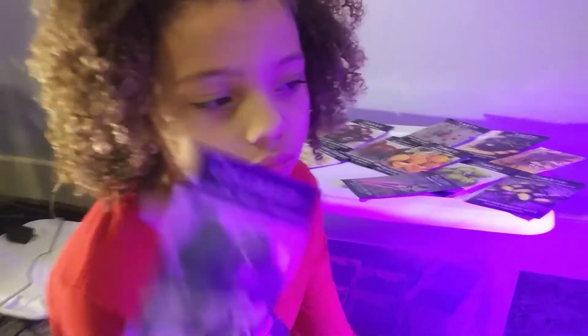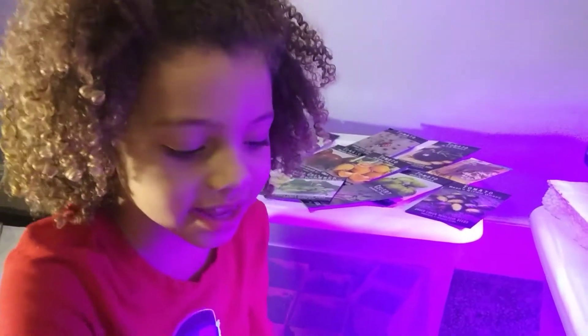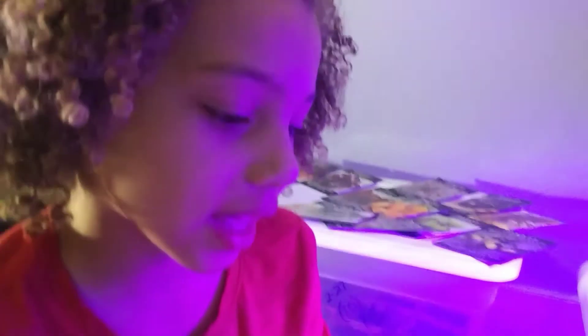We always grow these. They're called cucamelons. They look like baby watermelons. Did you guys know you can eat flowers? You can eat these — you can actually eat a lot of different flowers, and you can decorate cakes with them.